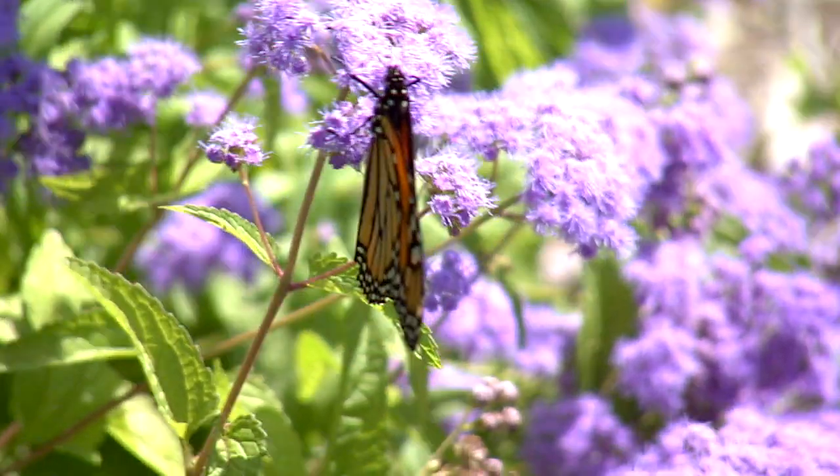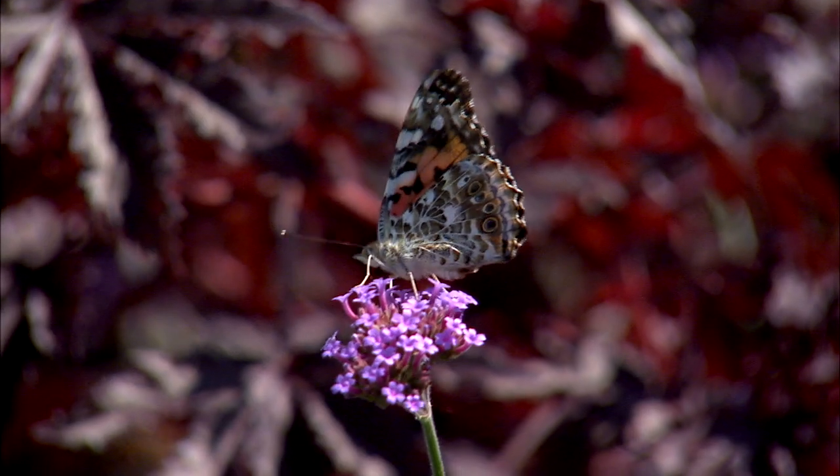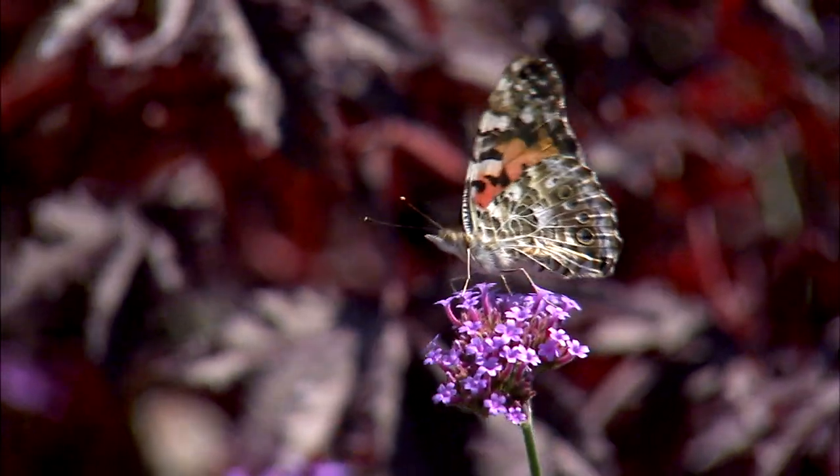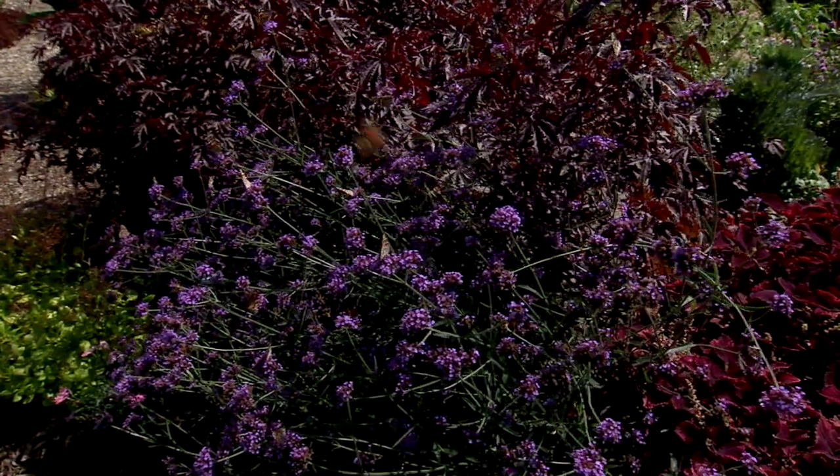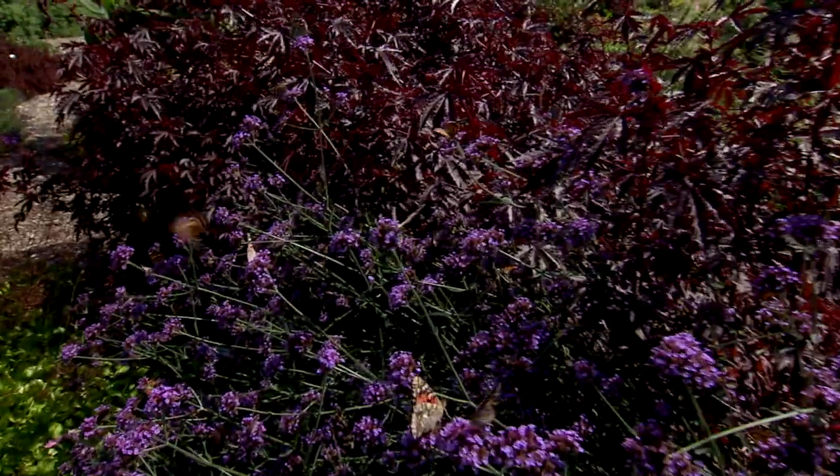I've seen some monarchs this fall, and I've seen a few other butterflies, but painted ladies — we just had a really big bloom of them in 2017. It seems like we had two times that this occurred this summer, early August maybe, late July. That was when they were passing through and going further north, and now they're coming back, heading to California again.